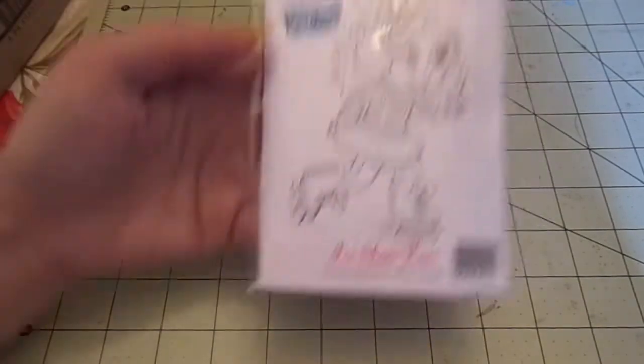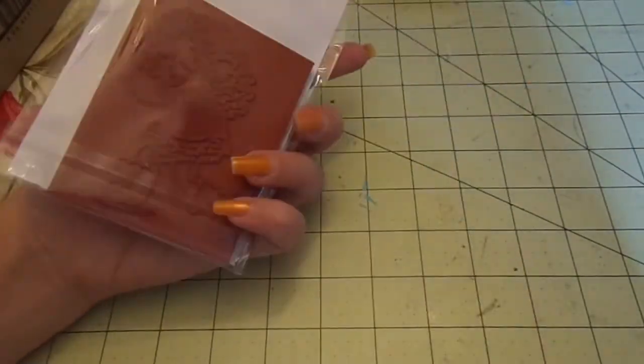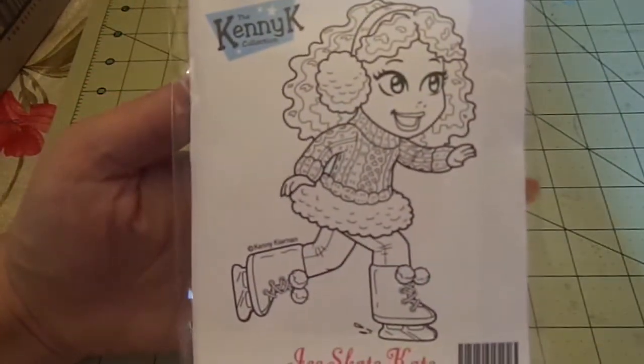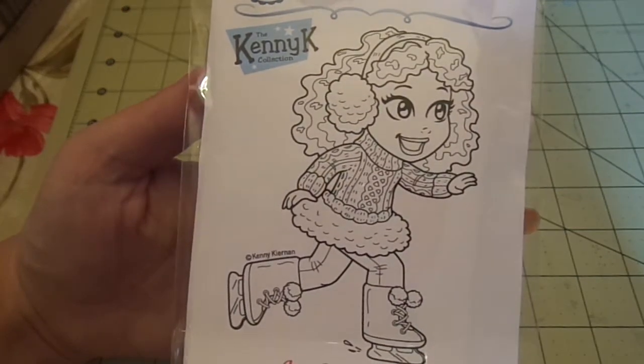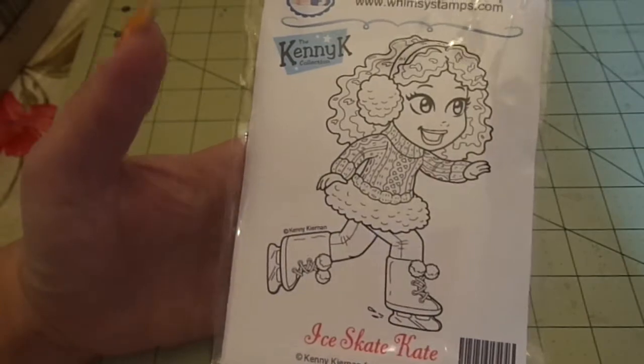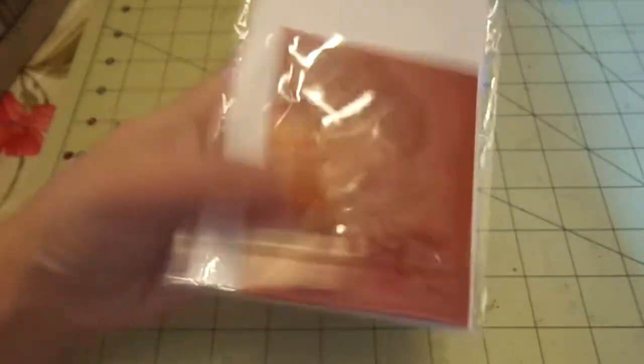Then I got the Kenny K Ice Skate Kate, which is a new release. But Kenny K is not going to be going through Whimsy anymore, so I wanted to grab it. She's so cute — I love her hair, her eyes, her earmuffs, her shirt, her ice skates. I just love it all. She's super cute.